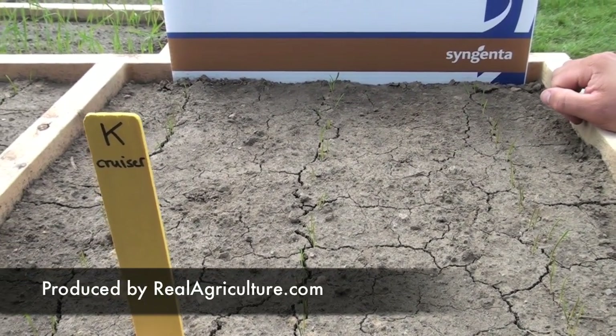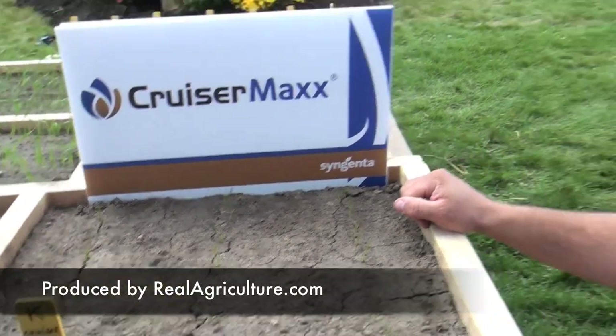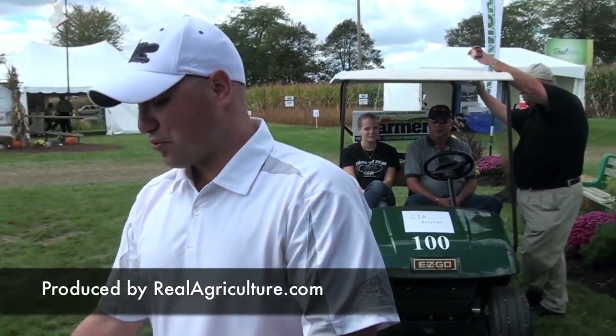Even between Cruiser Max and Dividend there's a visible difference in emergence, which makes sense because it doesn't have that vigor trigger effect. These just popped through the ground this morning — we came into the show and they were up. Last night when we set them up, they weren't.